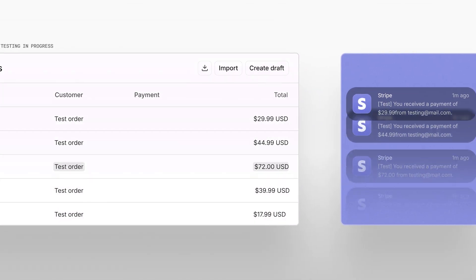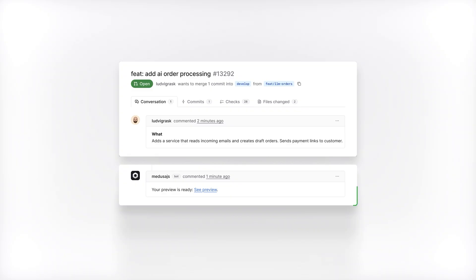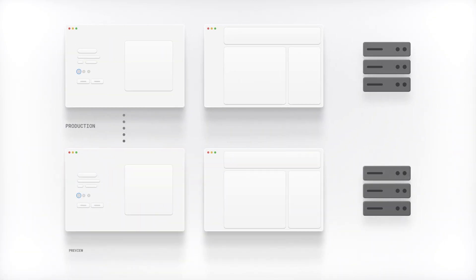Medusa Cloud even creates previews whenever developers or AI agents open new PRs. Preview environments are complete with production-like data, so you can share your work with colleagues and ship with confidence.